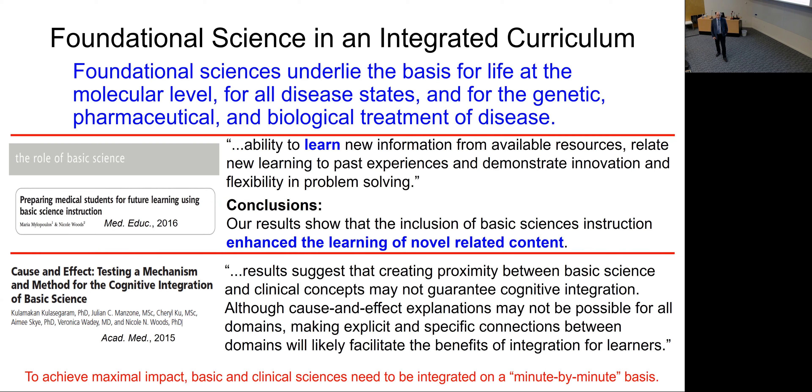Nikki threw a real curveball by asking: what does integration really mean? It turns out integration doesn't mean having a biochemistry lecture in the morning and physiology in the afternoon. Integration happens at a minute-by-minute level. For example, if we teach carbohydrate metabolism and say 'tomorrow we'll teach you about the diabetic patient,' students learn it but retain it poorly. But if you go minute-by-minute — this is the pathway, this is your patient, here's what happens normally, now in a diabetic patient this goes wrong — they learn and retain it much better.